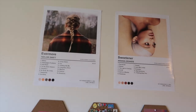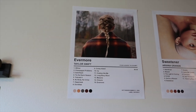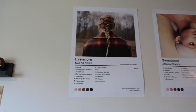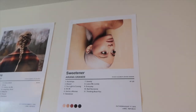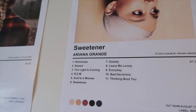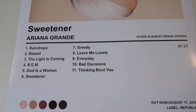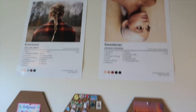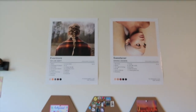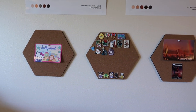Moving over to my desk area, I have these two big posters up here. The first one is Evermore by Taylor Swift — the track list with the aesthetic of the album cover. The next one is Sweetener by Ariana Grande, which is actually funny because the track list is just wrong — the first half up to six is correct and then seven through eleven is Dangerous Woman. I don't know why I didn't notice that before I ordered it, but it's kind of funny at this point and you can't really tell just looking from here, so it's fine.